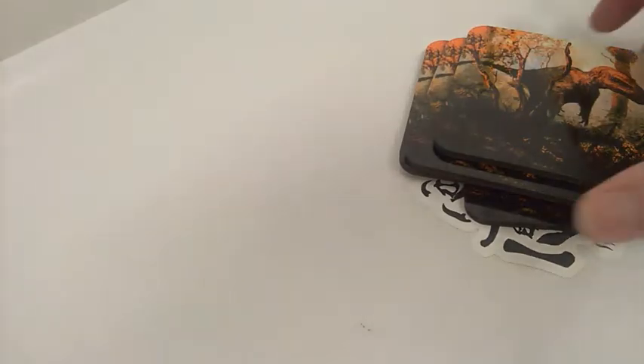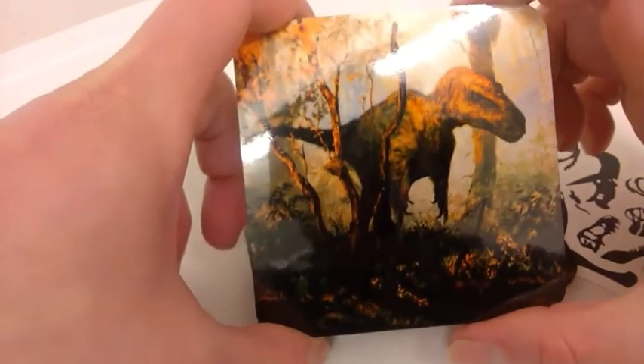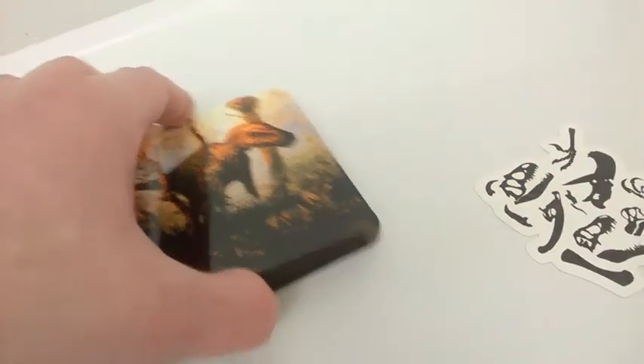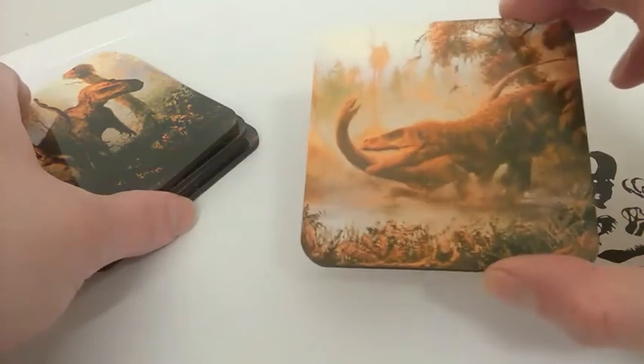Second package. These are Eoraptor coasters by Mark Whitten. If you've seen some of my other videos, you may have noticed that I also have coasters by him — this one is a Megalosaurus.